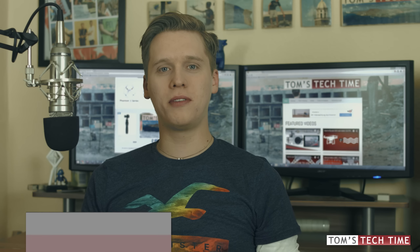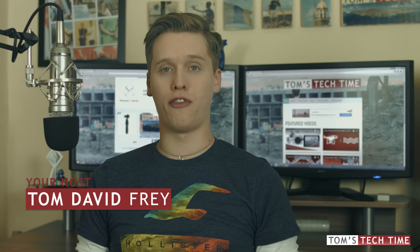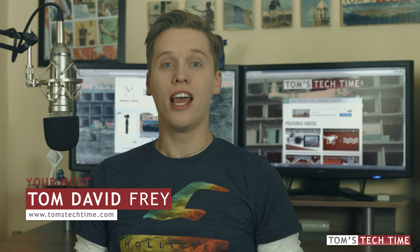Hey guys, what's up, it's me again, Tom from TTTtomsTechTime. I'm in the film business since quite a few years, and I started editing when I was 11 years old. Right now I want to share my experiences with you and show you the eight most awesome editing softwares that are available on the market currently.